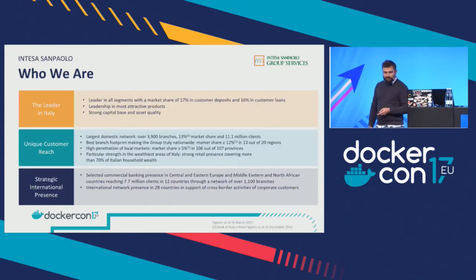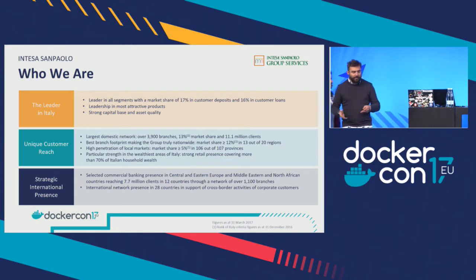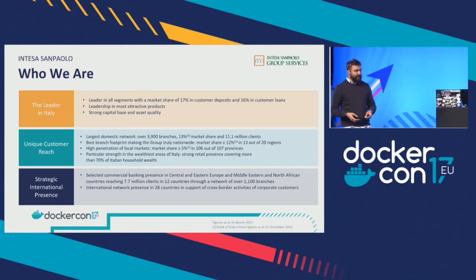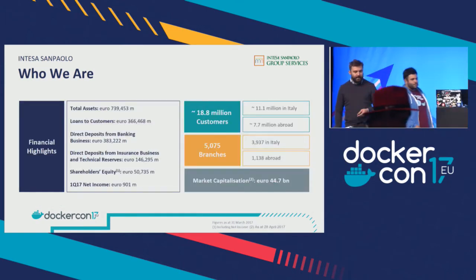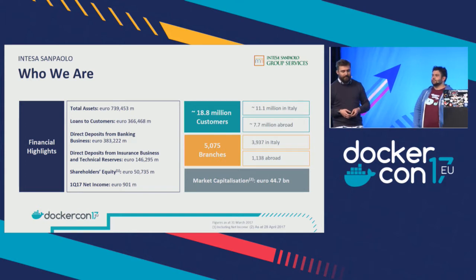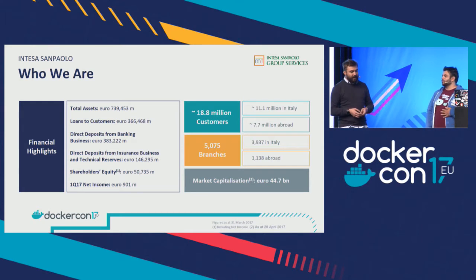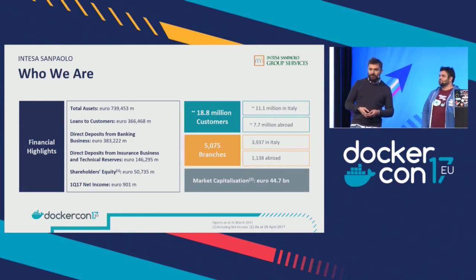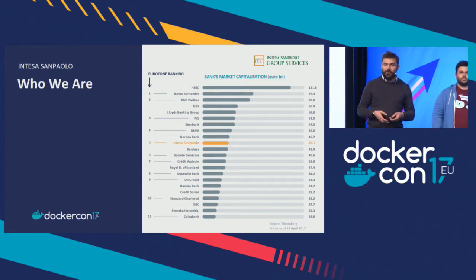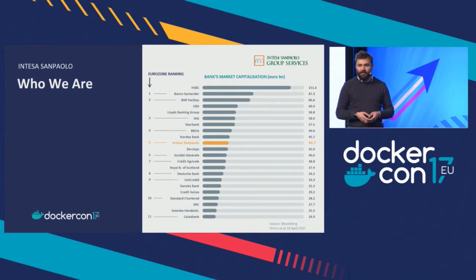A couple of numbers. We are a really big company — we are the leader in Italy with 4,000 branches in the country. We cover 107 provinces; it's just one that is not covered. We are also present with a strategic presence abroad, so there are another 7.7 million customers outside Italy. The total number of customers is about 18 million and we have 5,000 branches, mostly in Italy but with a consistent number abroad. Our market capitalization is around 44 billion euros, putting us in fifth place in Europe.